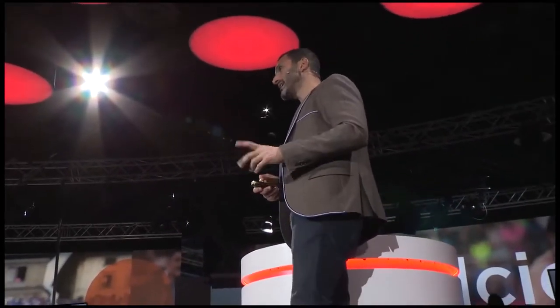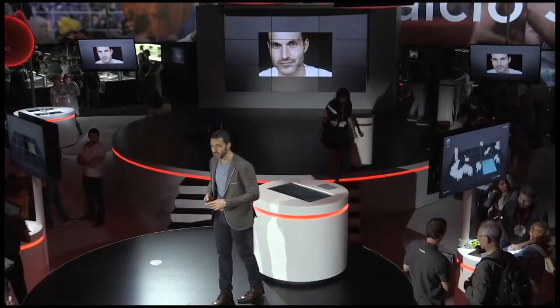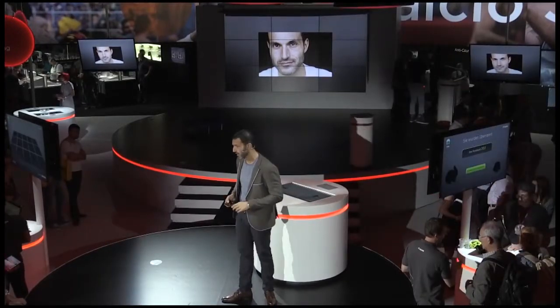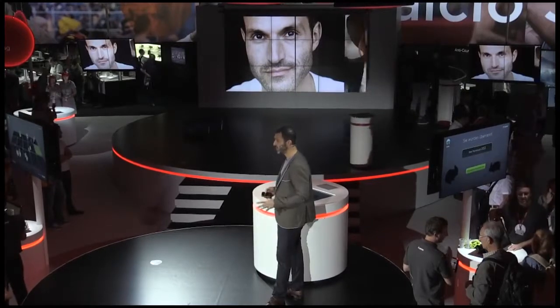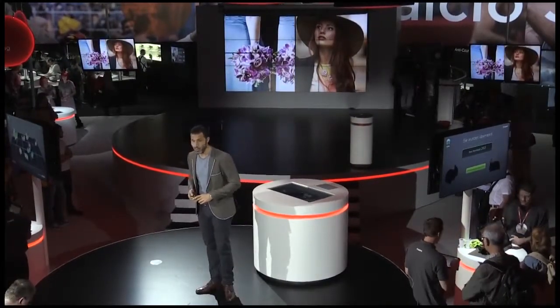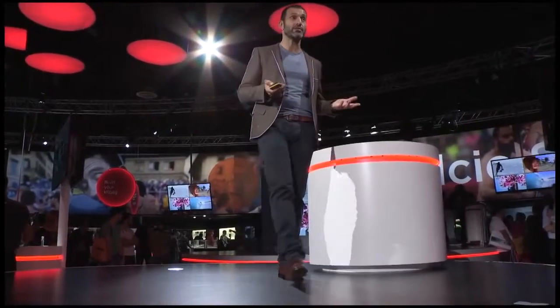Earlier today I took this photo of myself — a selfie, if you will — using a new Canon Wi-Fi camera that connects directly to Irista. This photo that I took will automatically be uploaded to Irista. This is very simple, but what happens if I wanted to find a specific photo that I've taken at an exact time or by a certain camera?